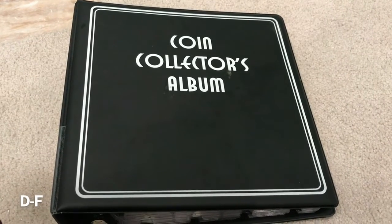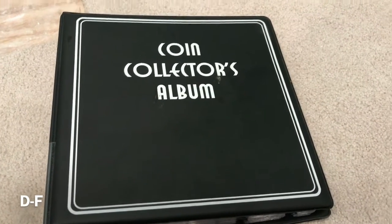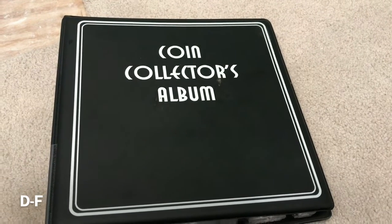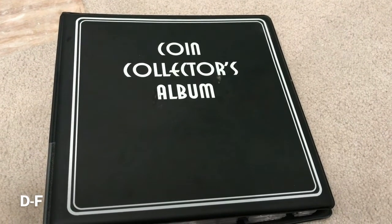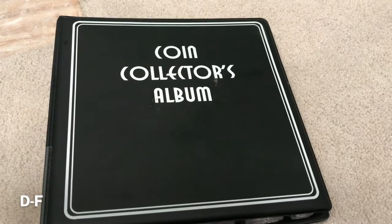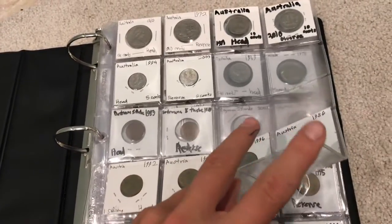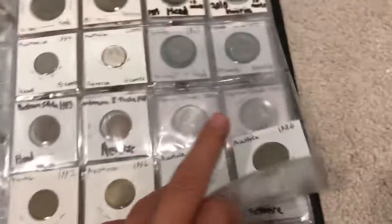Hey guys, welcome to another video. Today we are going to go through our collection again. This time we're going to be going through D through F of our foreigns. As you can see, I'm in a new room — there's absolutely nothing in here except some shedded floors and a vent right there.